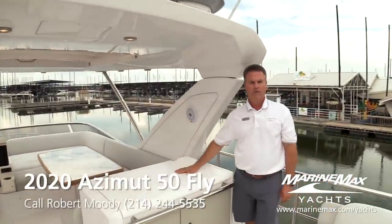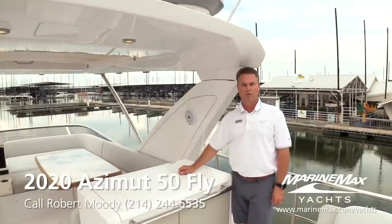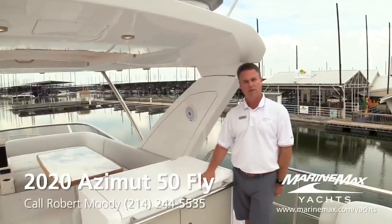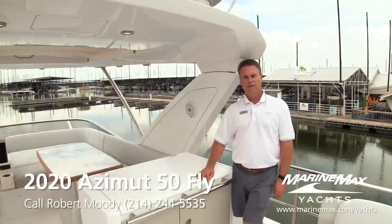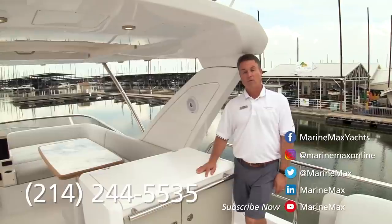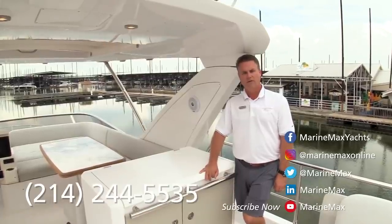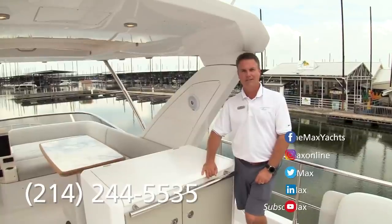Beautiful boat. I'm Robert Moody with MarineMax Dallas Yacht Center. We're here at Lake Lewisville at Pier 121 Marina. Wally Wells and I would love to have you come out for a private tour — call us to schedule and we'll make sure the boat is prepped and ready for you. Not only do we have this Azimut 50 Fly, but nationwide through MarineMax we've got the power to get any boat you want from our inventory, whether it's a new Azimut, a Galeon, or a Sea Ray. Give us a call and come see us.